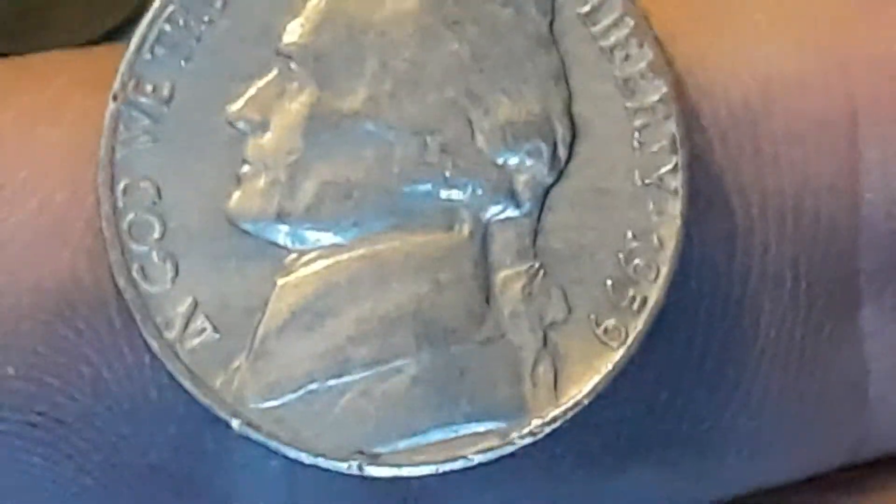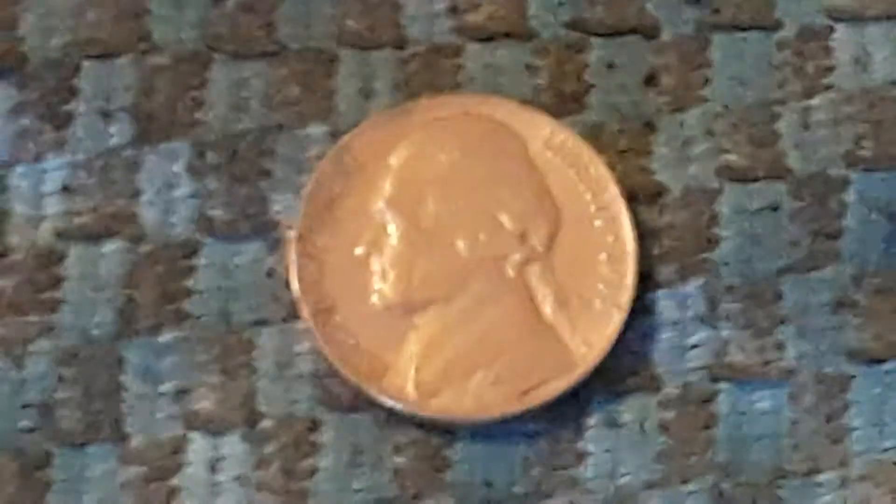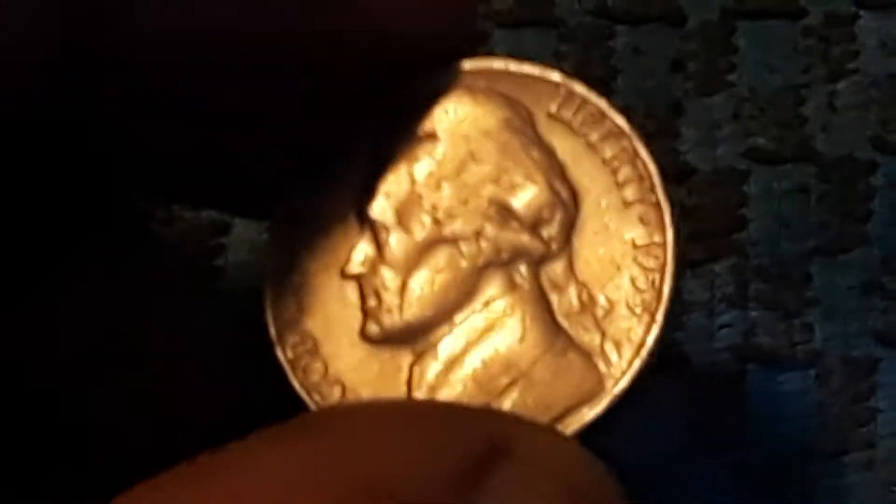We got a 1959 — this one is a Denver. So let's get back into this hunt. We got this 1953, and this one is a San Francisco mint. So let's get back into this hunt.